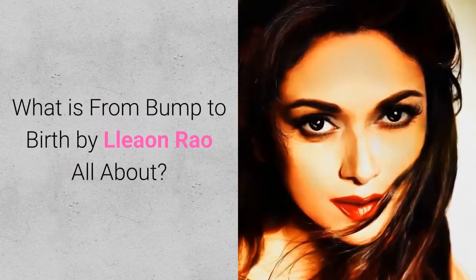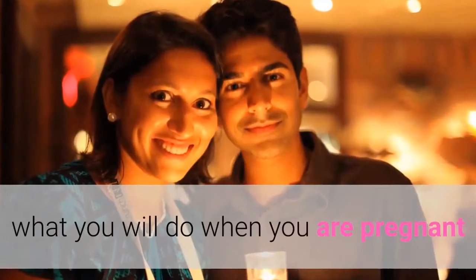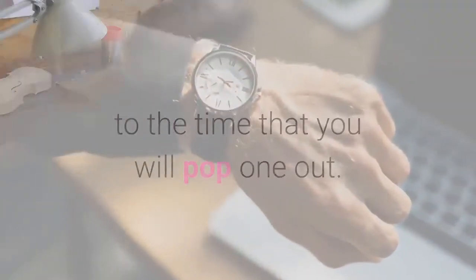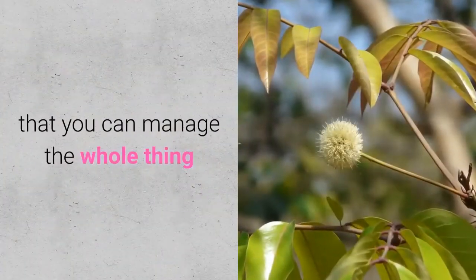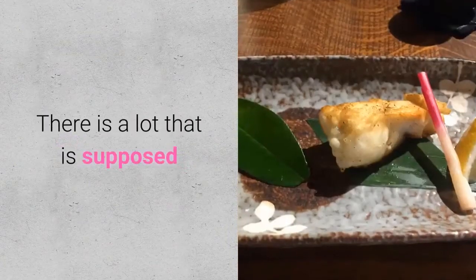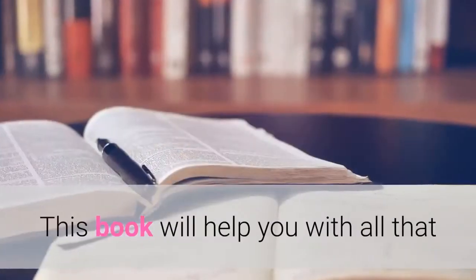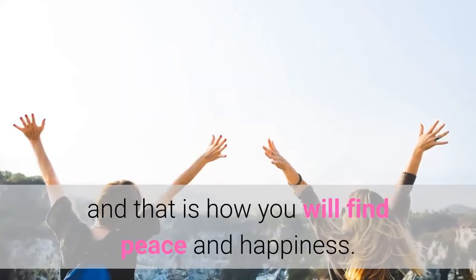What is Bump to Birth by Leigh Ann Rao all about? This is a PDF ebook that is all about what you will do when you are pregnant to the time that you will give birth. This is the definitive way of making sure that you can manage the whole thing and do it well. There is a lot that is supposed to be done to secure your health here, and this book will help you with all that. And that is how you will find peace and happiness.